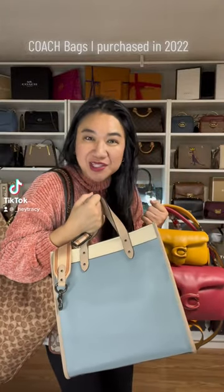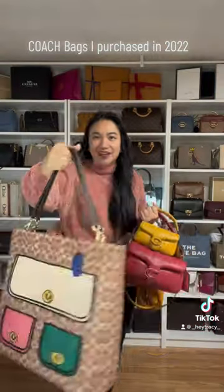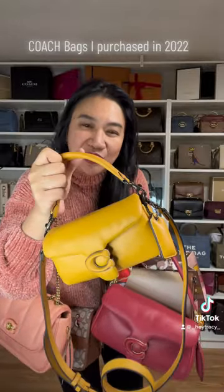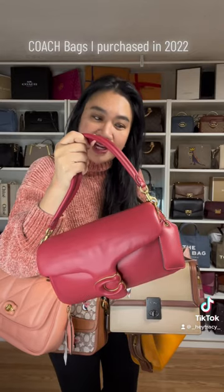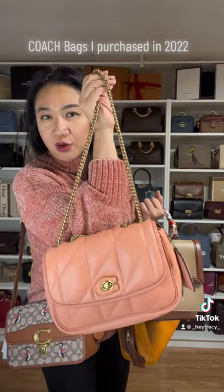These are the bags I purchased for 2022. I have the filled tote in the color sage and a road trampolet tote, a pillow tabby 18 in the color buttercup, a pillow tabby 26 in the color wash red, and a quilted pillow medicine in the color coral.